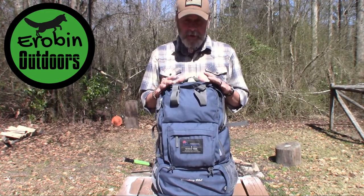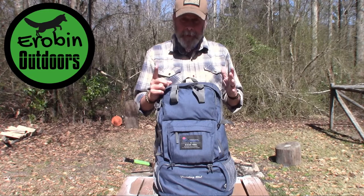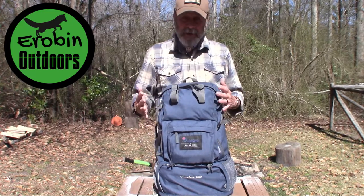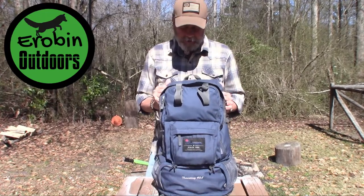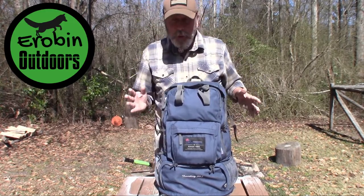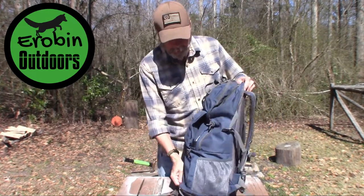The purpose of this video is to go through this bag because honestly I've kind of forgotten what's in here. One, I want to re-familiarize myself with what's in it. Two, I want to make sure everything is still intact and usable. Three, I want to see if there's anything I need to add — and that's where I want your help in the comments below.